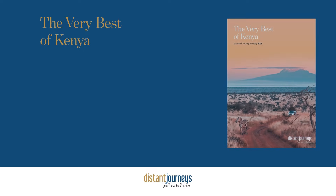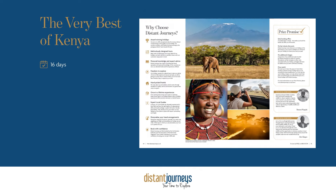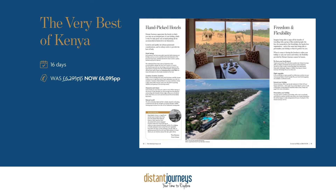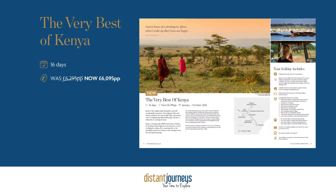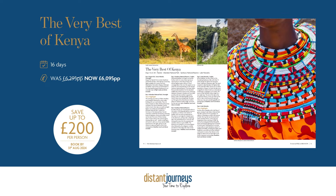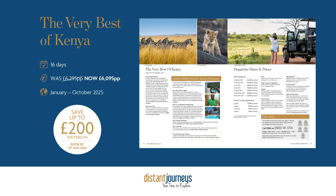This is the Very Best of Kenya — our 16-day itinerary giving you a fantastic amount of time to explore the whole country. It was £6,295, but with our early booking offer it's from £6,095 per person — that's £200 off per person if you book by the 31st of August 2024. Dates of travel are between January and October 2025, giving you the best chance of decent weather to spot all that amazing wildlife.